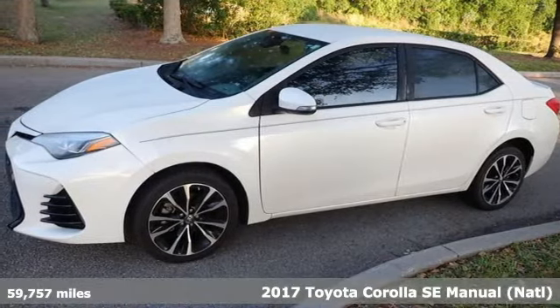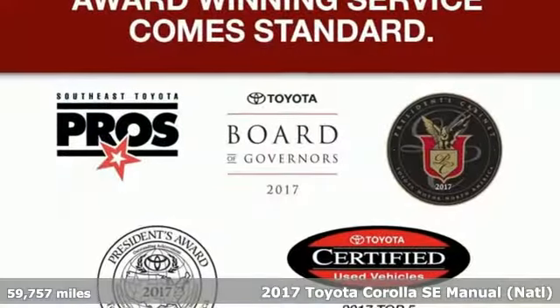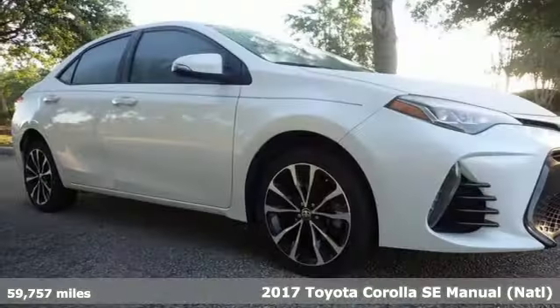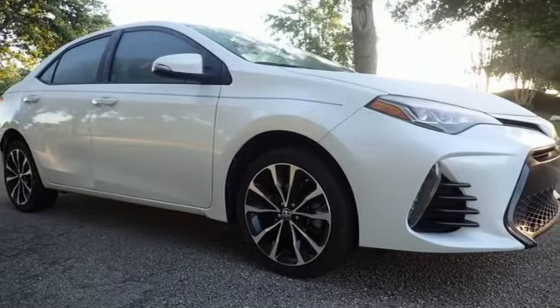Here's a 2017 Toyota Corolla. Get an all-access pass to life in a car that doesn't just get you there, it gets you. It comes with features you need, and better yet, want.